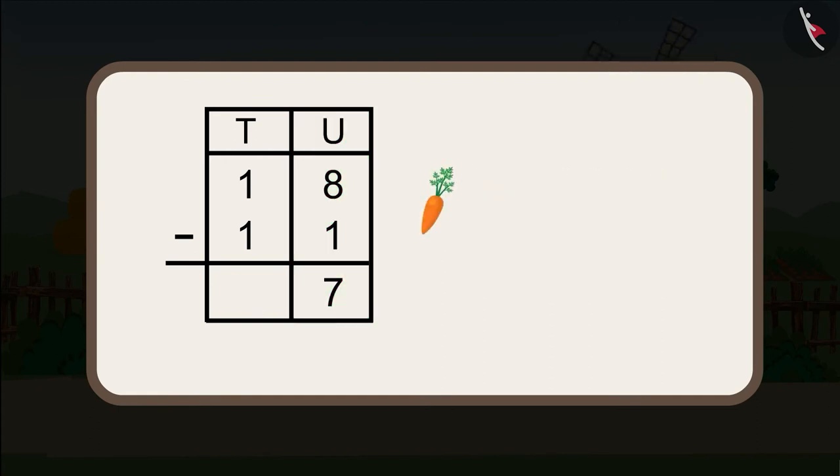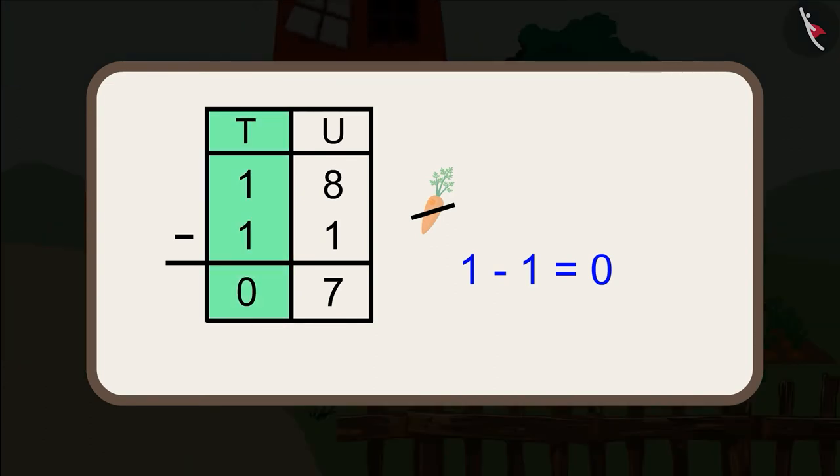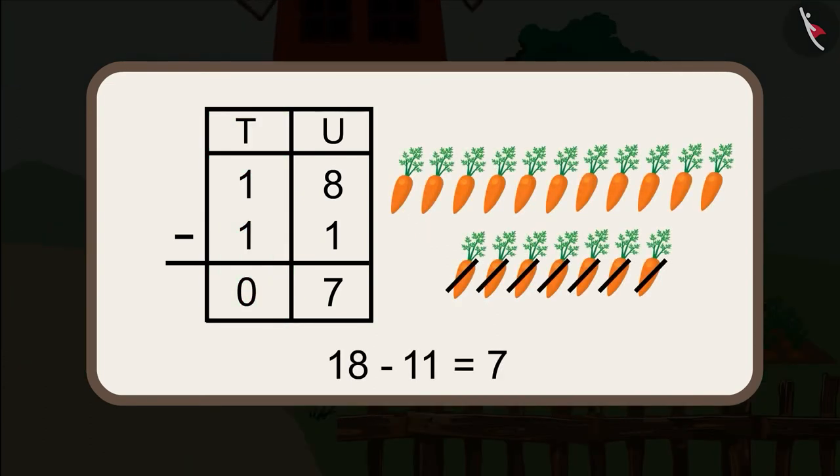Now, we will subtract the number written in the tens section. How much is 1 minus 1? Absolutely correct — 1 minus 1 is equal to 0. We will write 0 under the tens section. Just like this, 18 minus 11 is equal to 7.